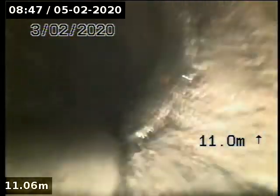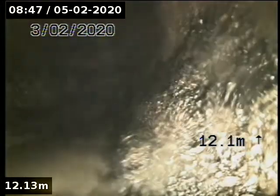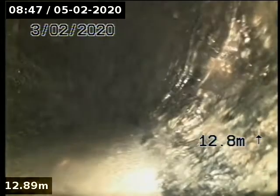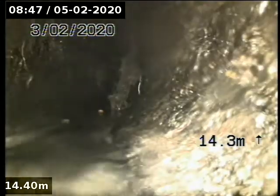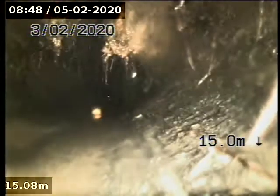This looks like concrete pipe or something, doesn't it? Yeah, must be the old one. Doesn't even look like earthen — must be a big main. I'm going to keep going out. Got all sorts of issues.